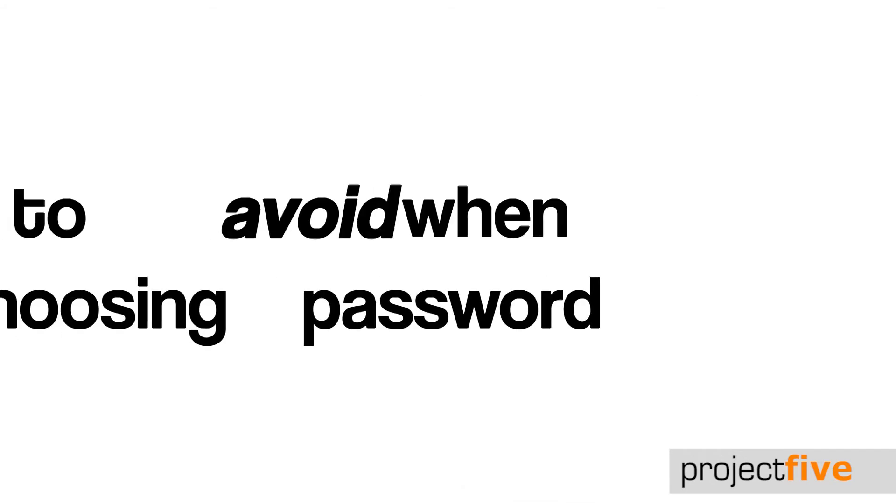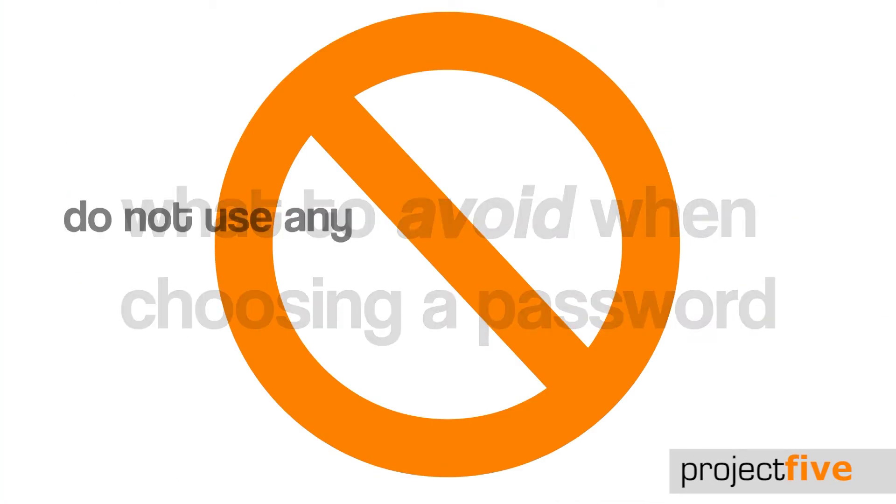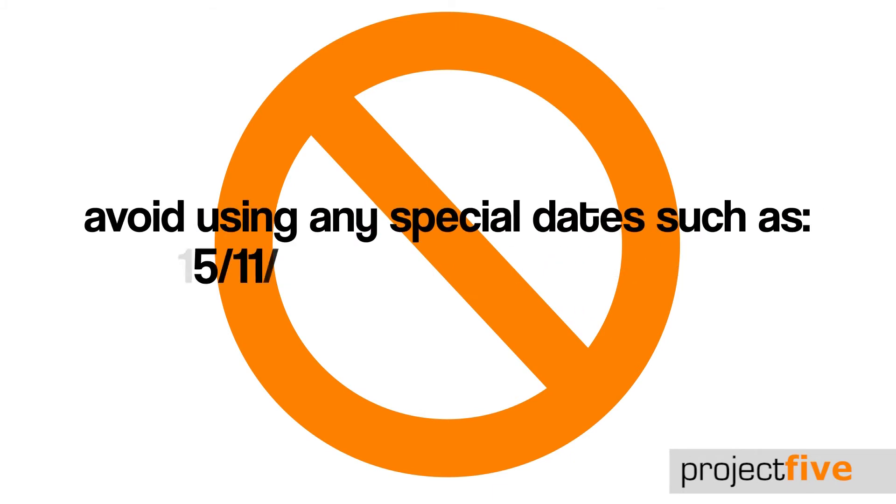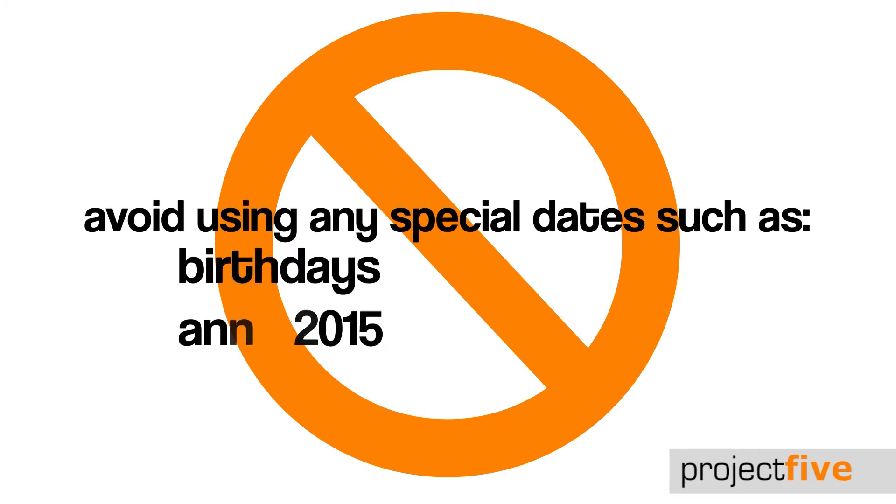There are a few things you should avoid when choosing a secure password. The first is using any part of your name, your spouse's name or your kids' names. You should also avoid using any special dates, for example a date of birth or an anniversary.